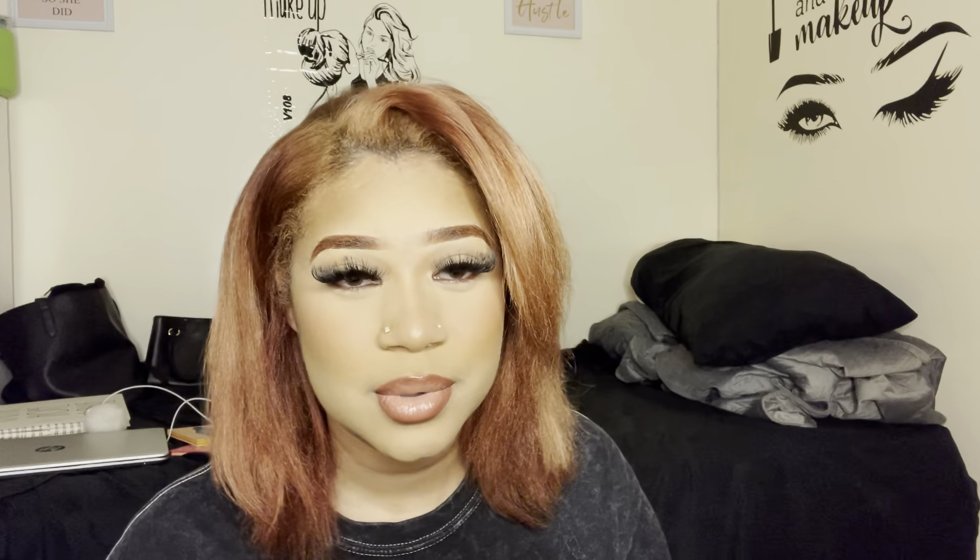Hey guys, welcome back to my channel! For today's video we're gonna do this calm look. It was going to be a chatty get ready with me, but I just wanted to do my makeup because I didn't feel good, so I decided to record it because I haven't really posted videos like that. If you guys want to see how I get this look, keep on watching and don't forget to subscribe.